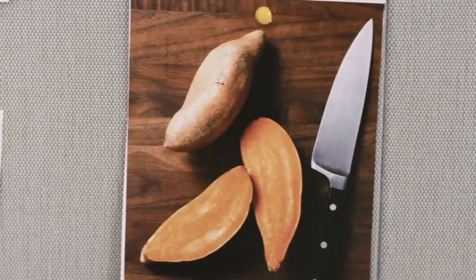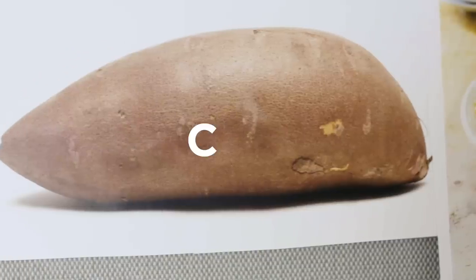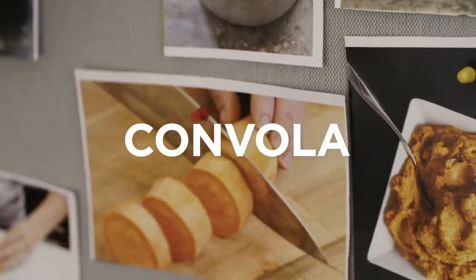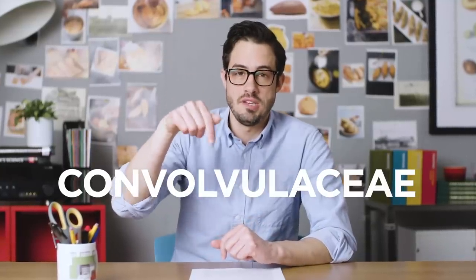Botanically speaking, sweet potatoes are part of the Convolvulaceae — the... convol... this family. They're part of this family. Boy, this is going to be a tough one.